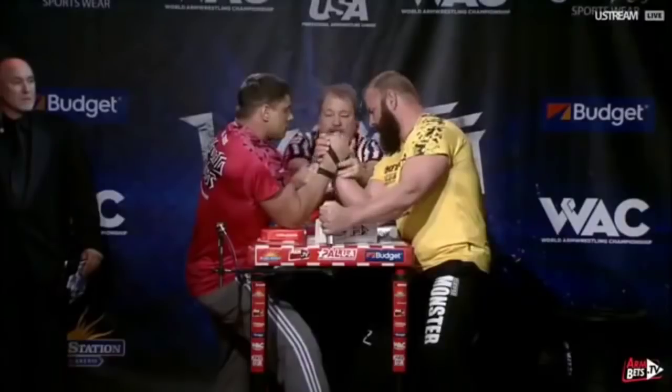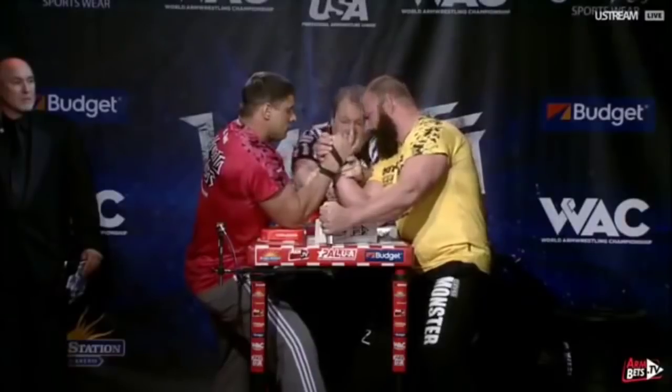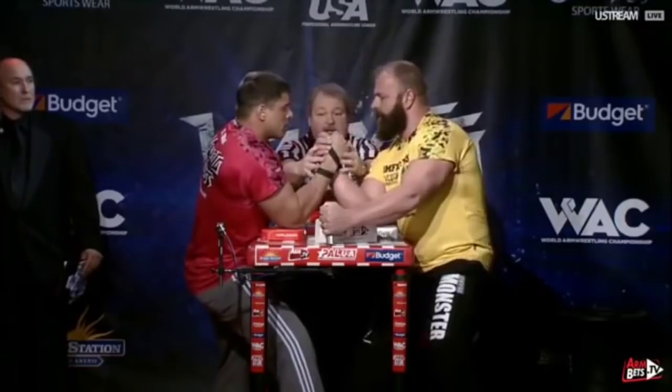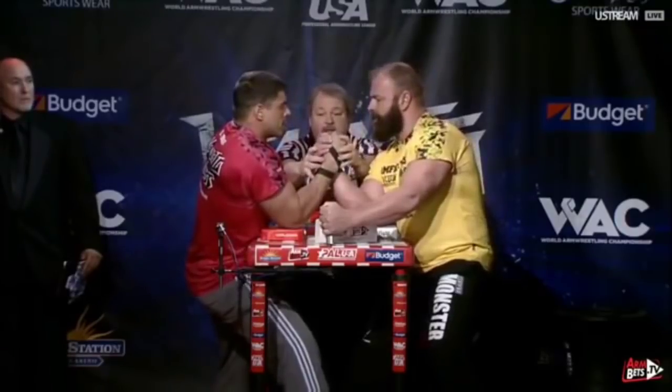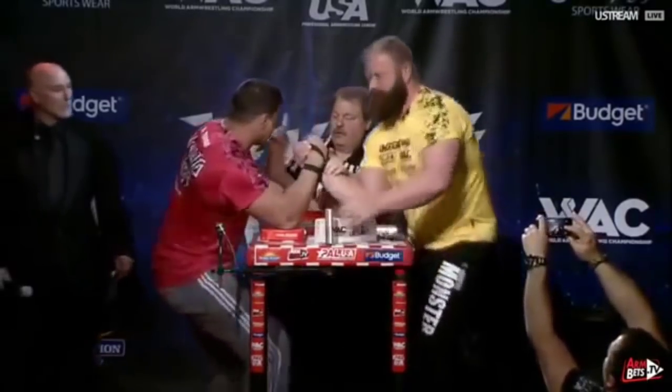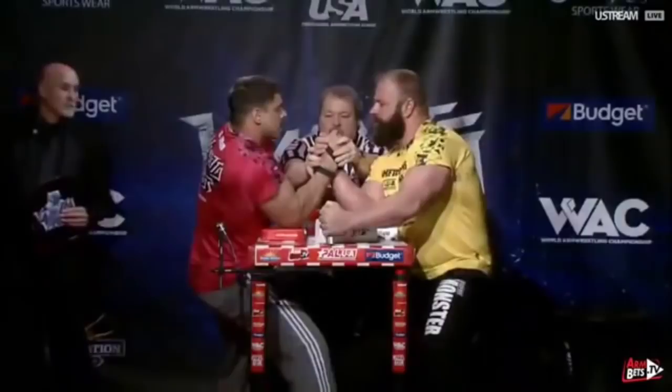Welcome to the breakdown. In this episode we have Dimitri Trubin on the left of the screen in the red from Kazakhstan, against Michael Todd in the yellow on the right of screen from the USA. It is part of the arm fight series, the vendetta series.